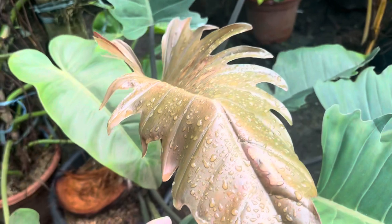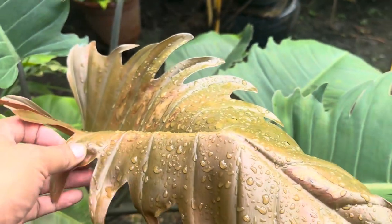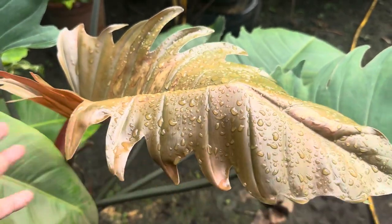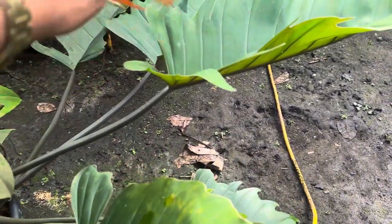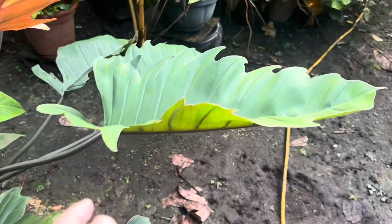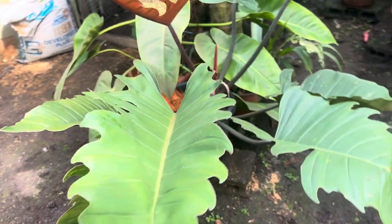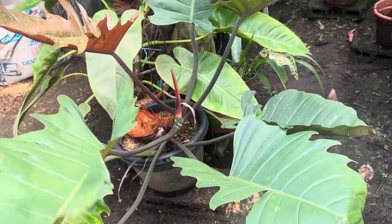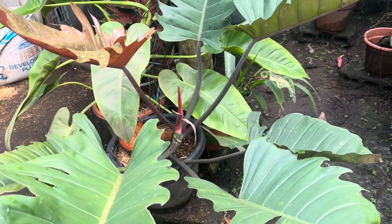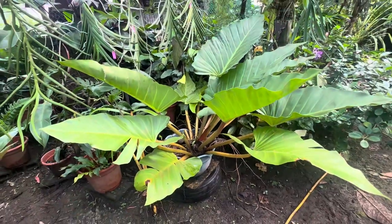Next we have the choco impress. I hope my identification of my philodendrons here at Il Paraiso is correct. Tingnan ninyo napakaganda ng aking choco impress — this is already a top cut and naibenta ko na ang tatlong ganito, I think that was last year.